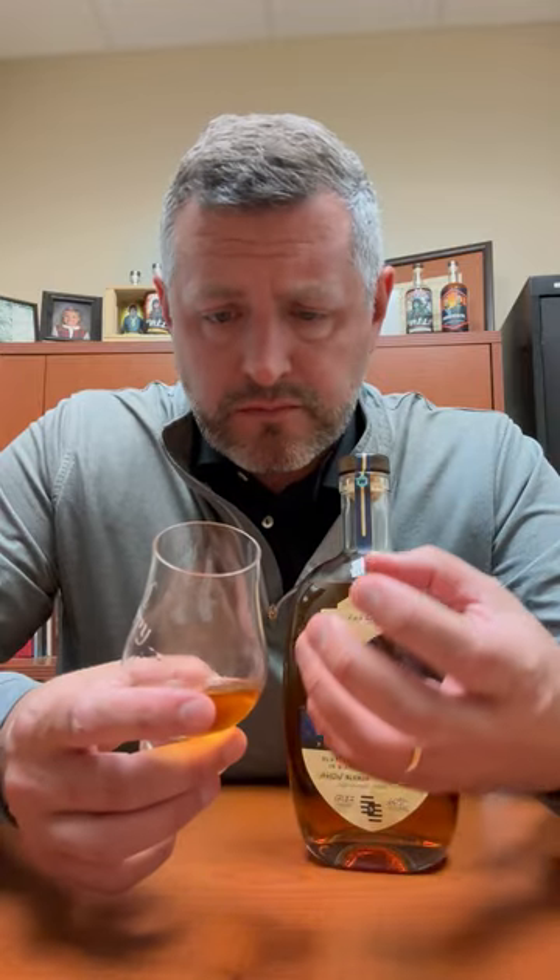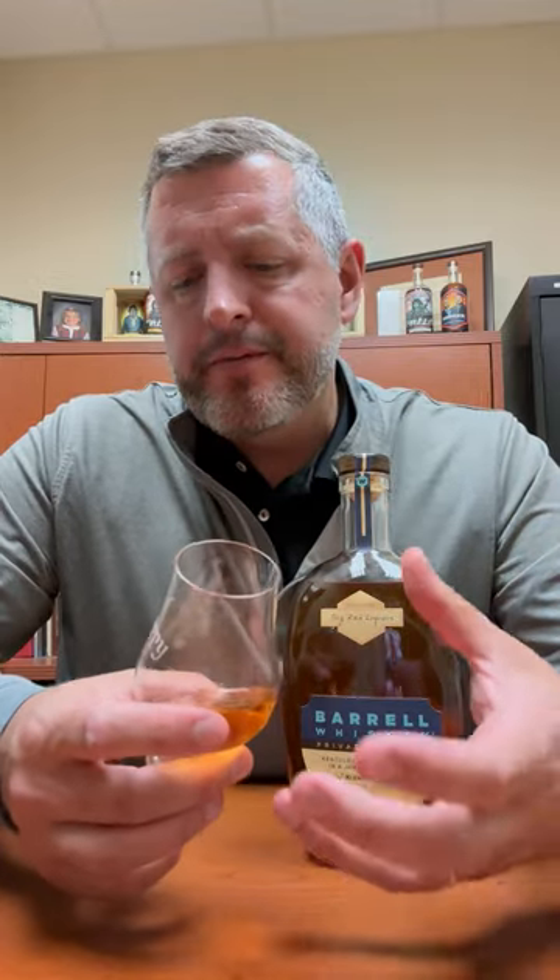That is like a liquid Lifesaver — so much fruit, very candied fruit, candied orange, candied lemon, pop of citrus. The oak is really finely integrated here; it's not over the top for a 120 proof whiskey. It's very easy to sip.